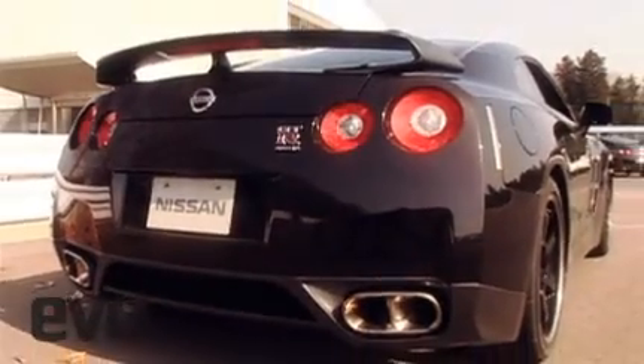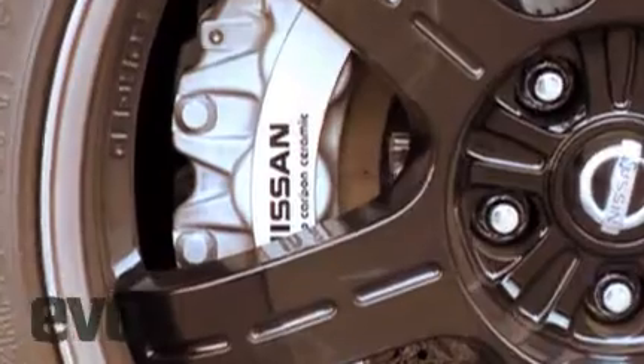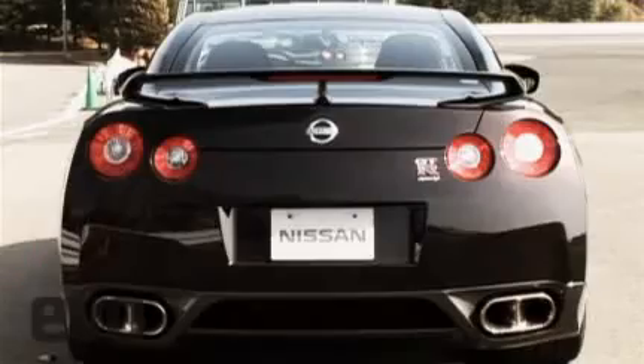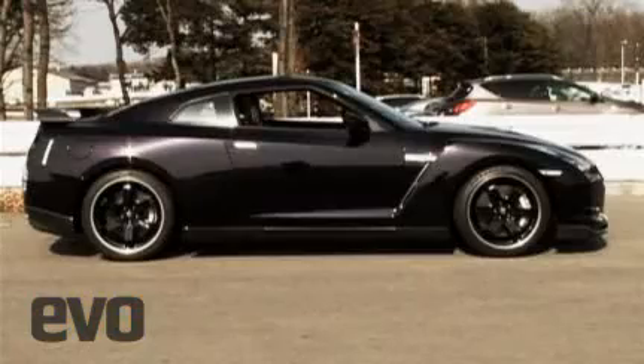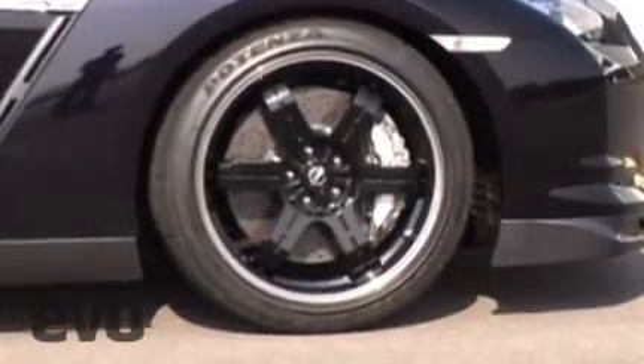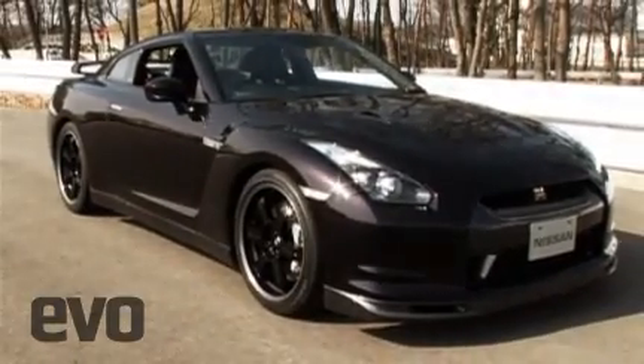Employing lightweight carbon fiber body parts, including the brake ducts, grille, and rear wing, $50,000 six-piston carbon ceramic brakes, a higher gear boost control, unique fixed Bilstein suspension, and ultra-high-performance 20-inch Bridgestone tires, the new GT-R Spec V certainly looks a lot meaner than the stock GT-R.